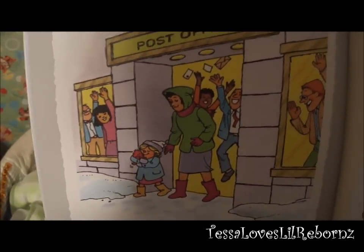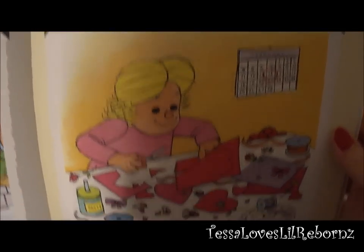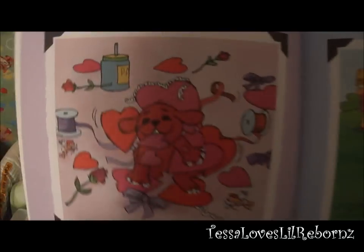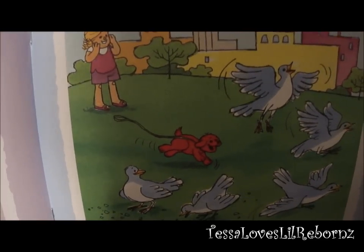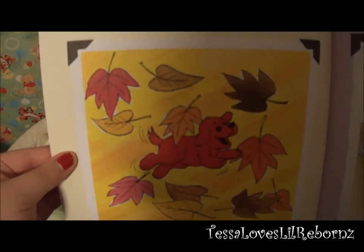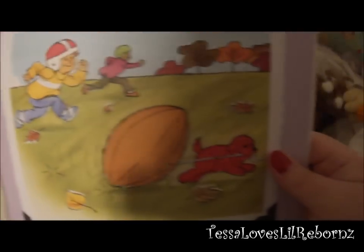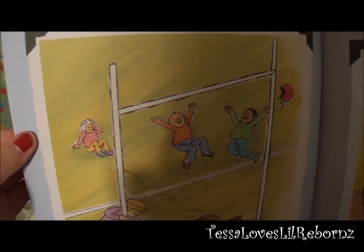Everyone cheered when we found him. Here I was making valentines — Clifford made one too. When summer came, Clifford chased birds but he never caught one. In autumn, Clifford chased falling leaves and had fun. In this picture, Clifford was playing football, and he even scored a touchdown.